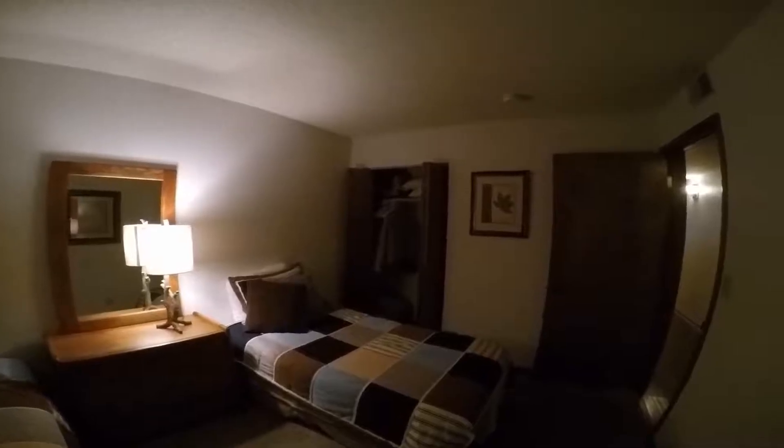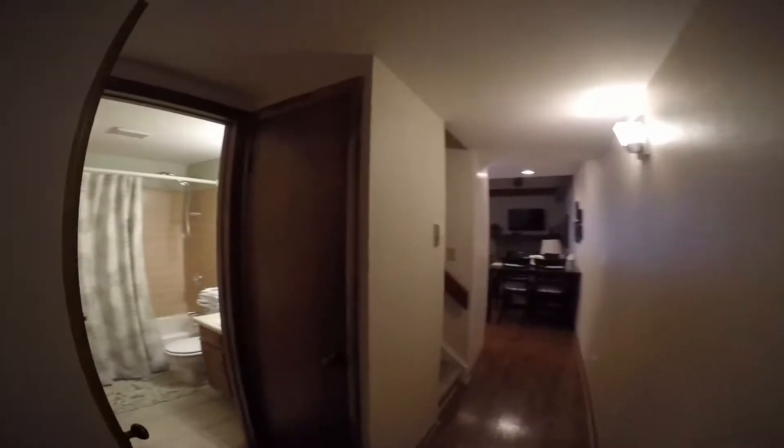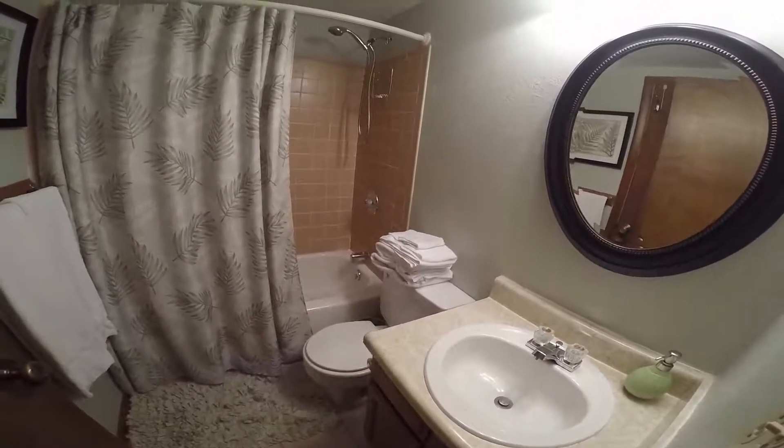The unit. First bedroom immediately on the left. First bathroom — small but has everything you need. The furnace. Hot water heater. Sorry, it's dark, there's no light.